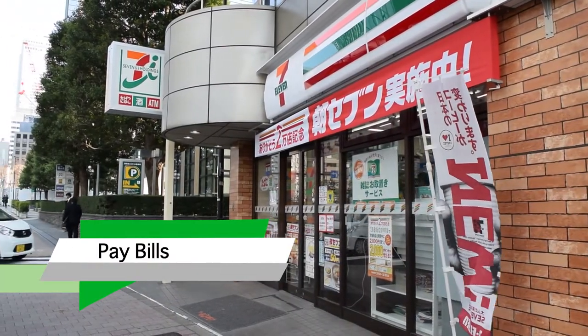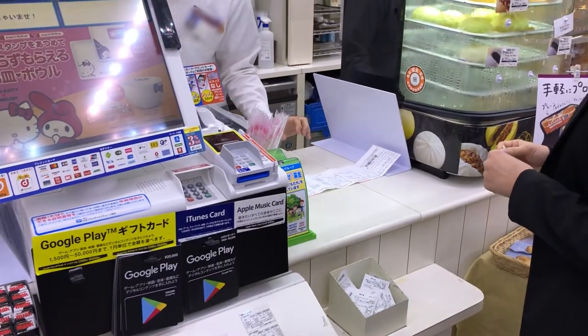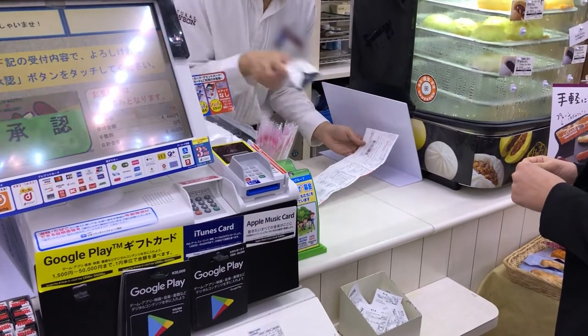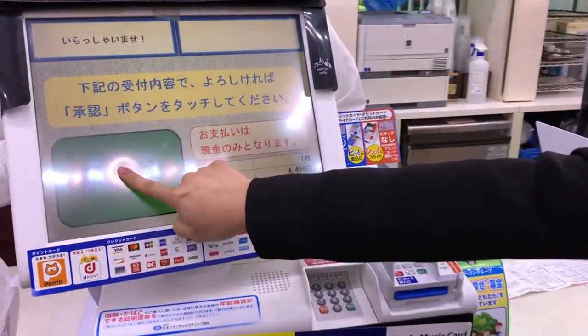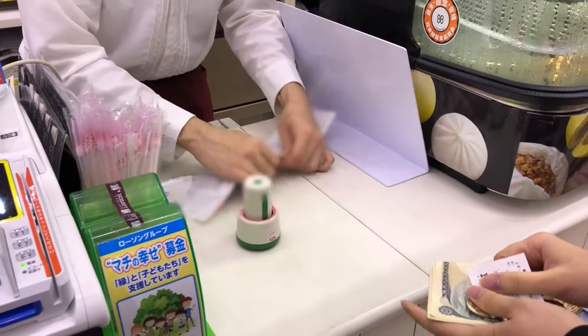In many major convenience stores, you'll be able to bring in your bills such as health insurance, tax, etc. to be paid here. Simply hand them the bill, confirm the amount, and pay. You get a portion of the bill back with a stamp to confirm your payment.